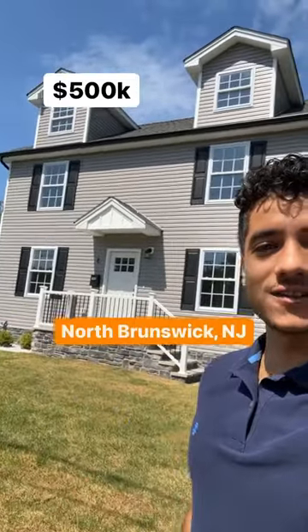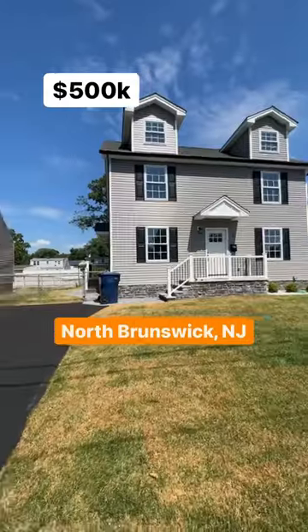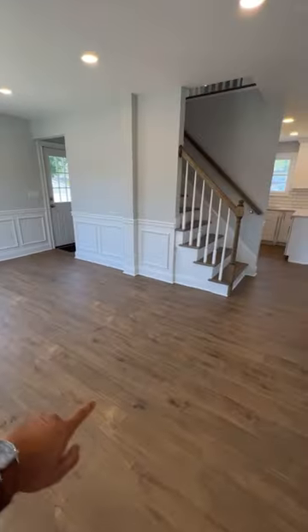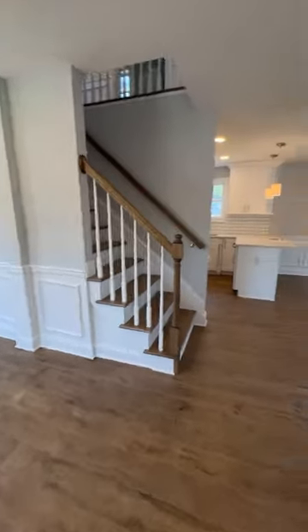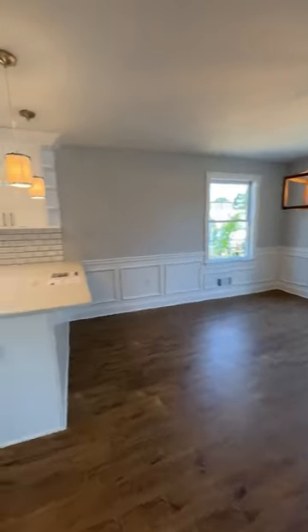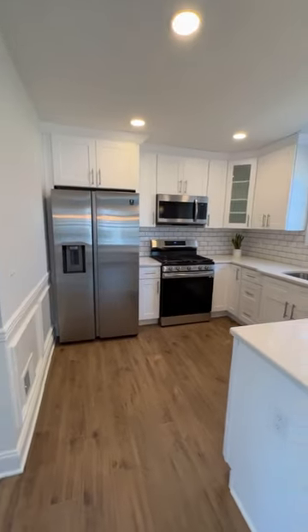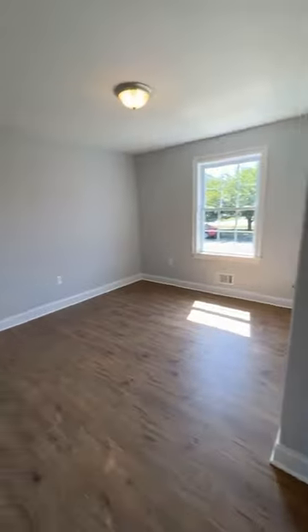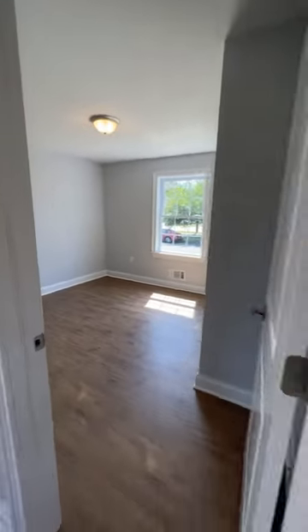This is what $500,000 buys you in North Brunswick, New Jersey. Walk in, you have this nice hardwood flooring throughout the whole house. You got a little dining room area with the kitchen nicely upgraded. And then you also have a bedroom here on the first floor — it could also be used as an office.